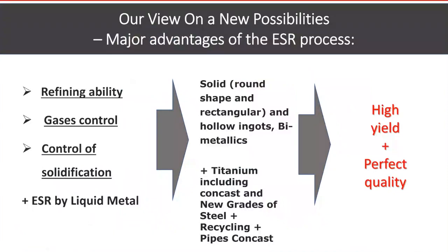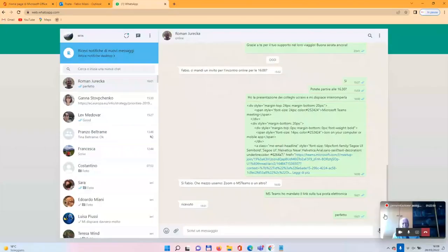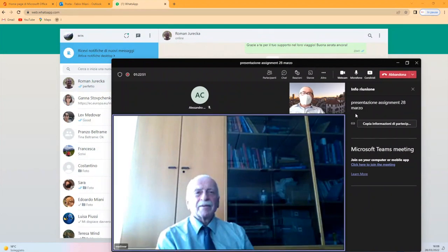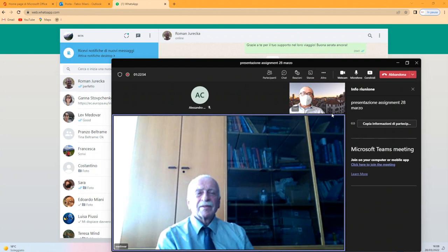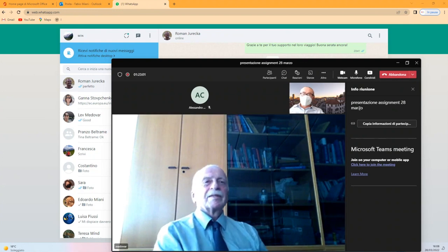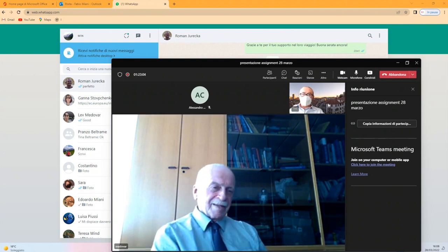You have two simple things: perfect quality and high yield. Thank you for your attention. Thank you and goodbye. Thank you so much for your lecture. We are in my office here at the University of Udine, and I hope this is just the first of our talks for our future collaboration.